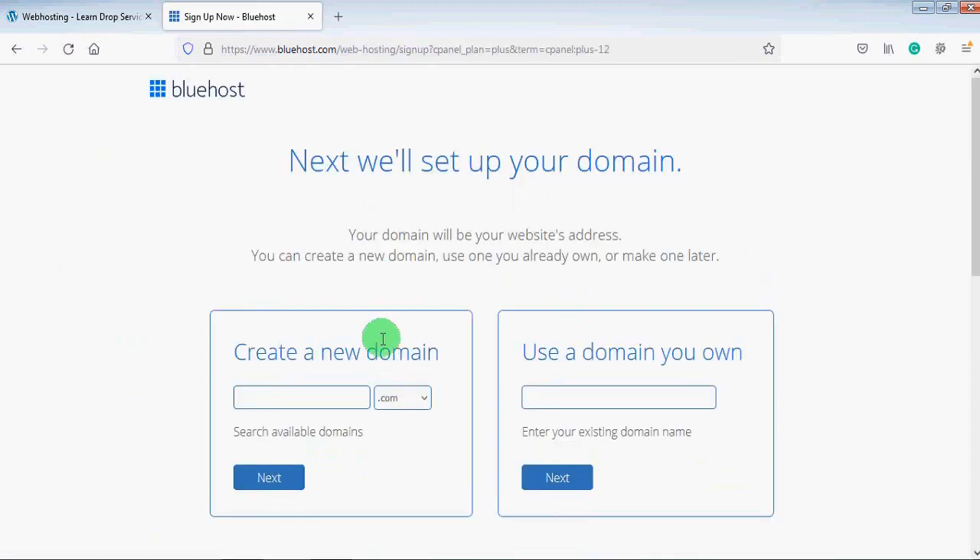Now the first thing you need to do is choose a domain name for your website, and remember you will get this domain name for free. For demonstration, I will write something like 'zishan services.' From the dropdown you can choose a TLD — .us, .co, .info, .org, .net, .blog — but I like the .com TLD, so I will click on .com and then click the 'Next' button.